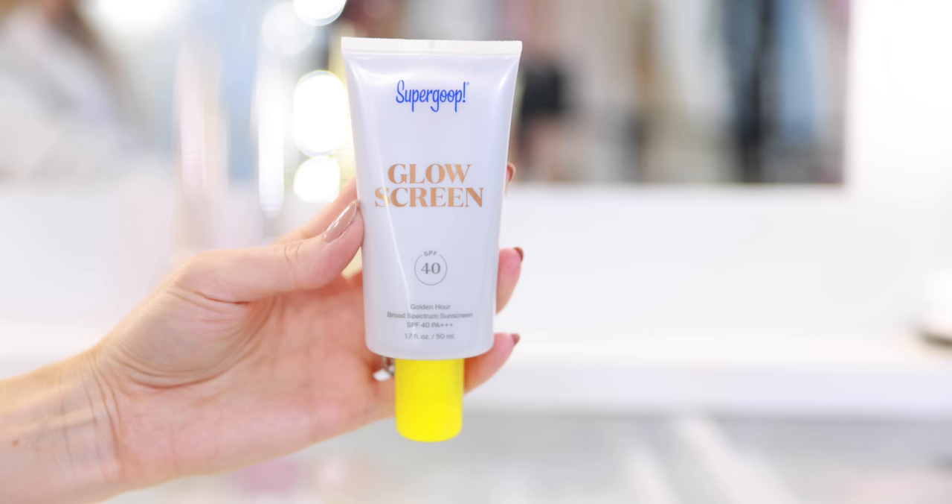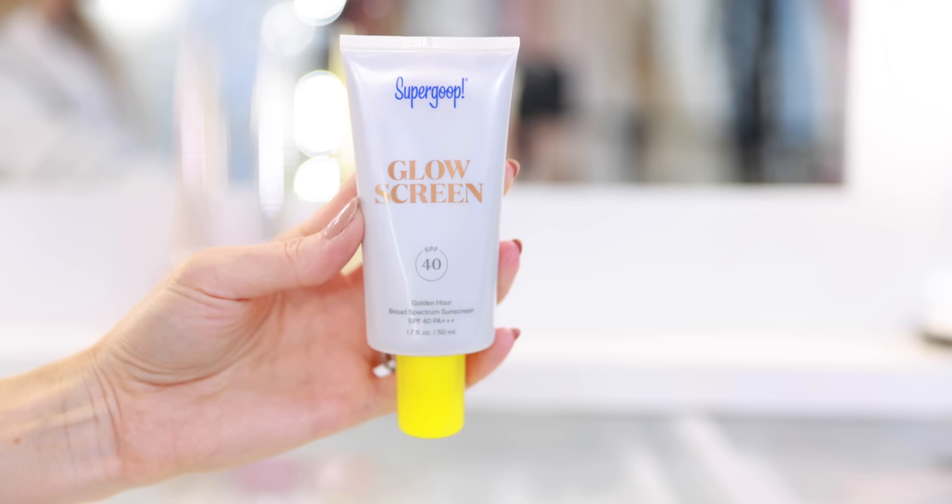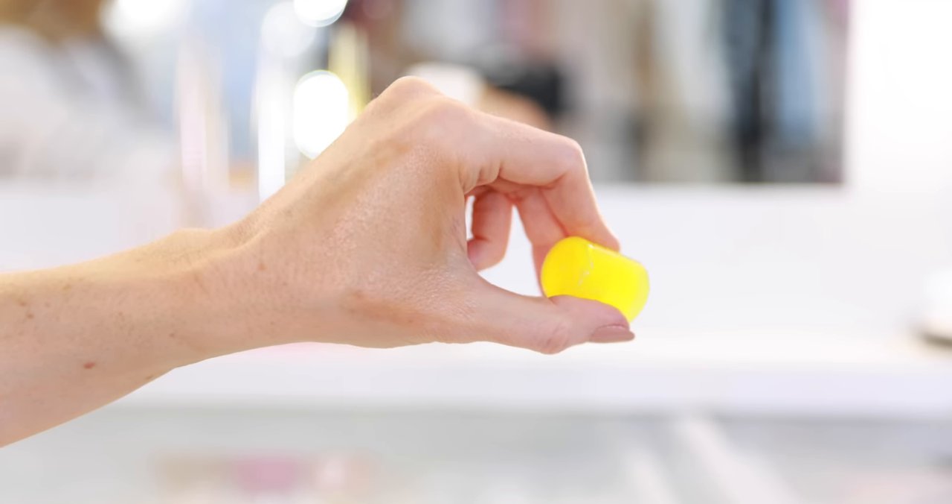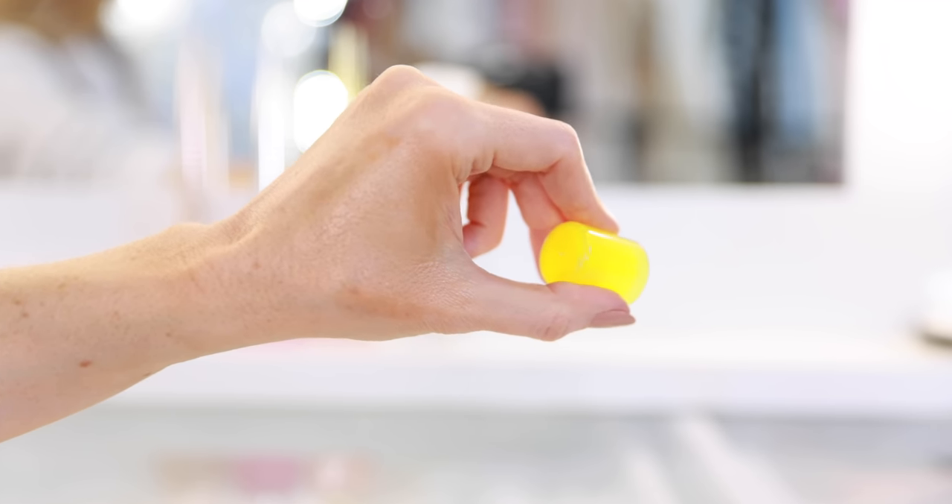I love the new Supergoop Golden Hour shade, which launched earlier this year. It's SPF 40 and is much deeper than the original, which they're now calling Sunrise. It's the same incredible formula — not sticky, doesn't smell funny. It looks beautiful beneath foundation and works as the perfect illuminating primer. It helps grip your foundation, fill in fine lines and pores, smooth the canvas, and gives you glow, a boost of color, that beautiful bronze goddess look, and your SPF 40. This is amazing for anybody with medium to deep skin.